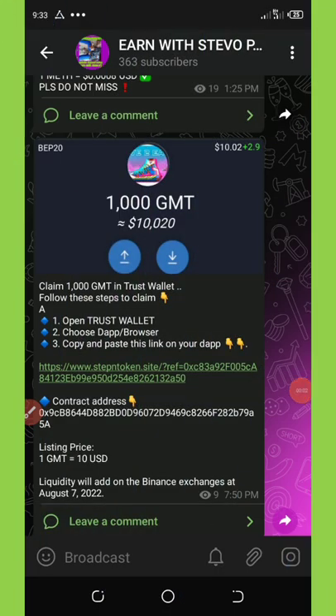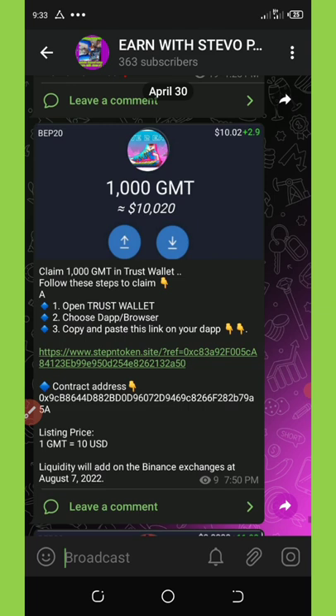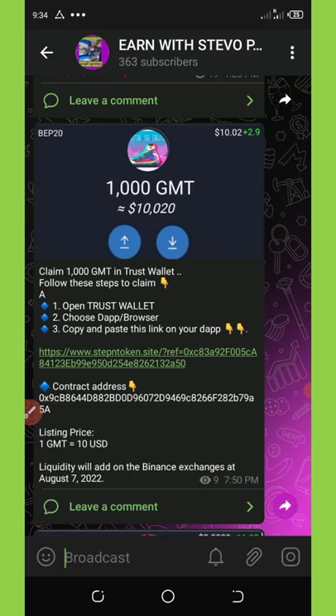Hello, welcome back to another video. In this video we are going to talk about a new Trust Wallet airdrop which was just launched recently. The coin is called GMT coin. GMT coin is giving away a free airdrop of 1000 GMT to all new members. The coin's liquidity will be added on Binance on 7th August 2022.